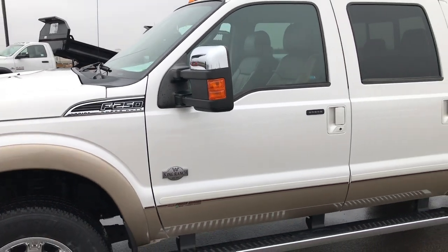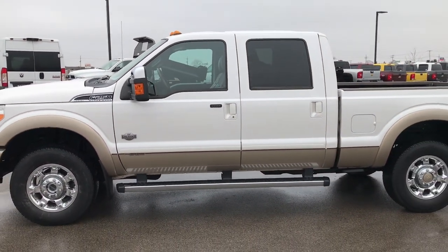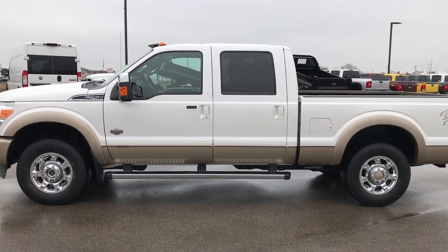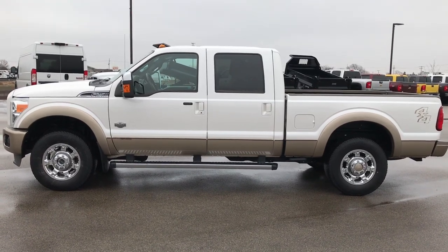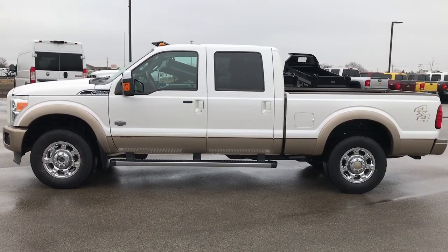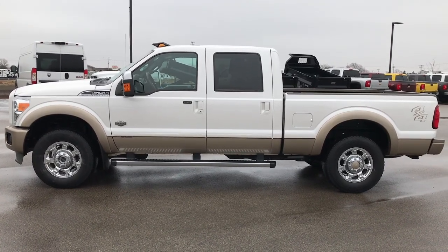This one is super clean — I'd give it a 9.5 out of 10 — and highly recommend it from a quality and condition standpoint. To see more pictures of this truck or any of our other 400 new and used cars, trucks, SUVs, minivans, Wranglers — you name it, we got it — go to our website at summitauto.com.